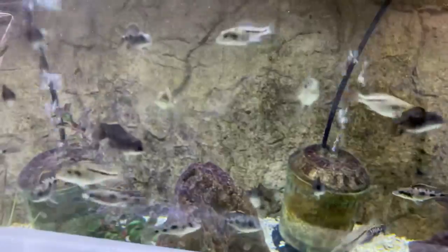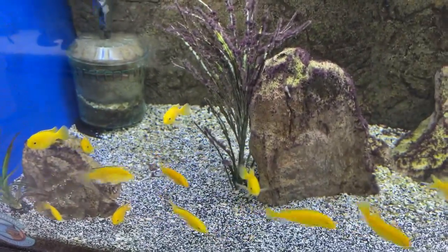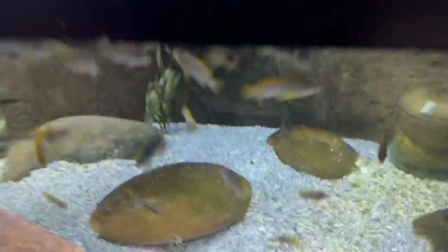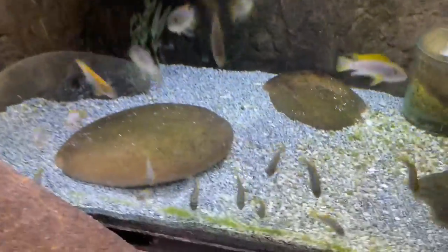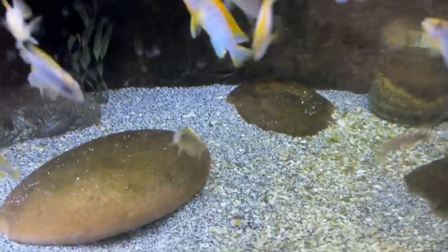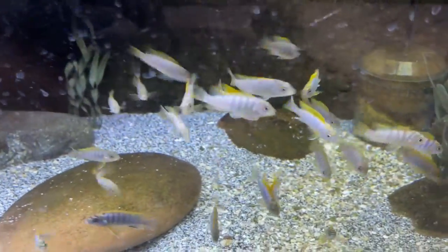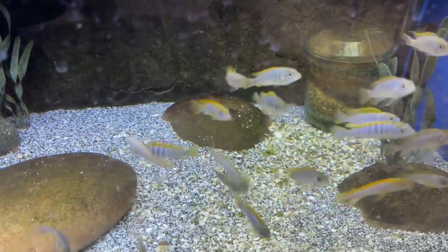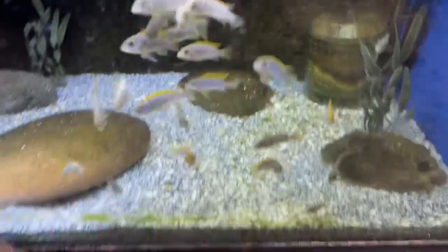Those are on our site — check them out. Here's the smaller yellow labs I was talking about, about two to two-and-a-half inches available. And then another one you don't see often — some labrachromas hongi. Here's a mbuna I don't usually carry a lot of, but this last couple orders we've been bringing some in. These are some nice red top hongis if anybody wants a nice group of mbuna to grow up.